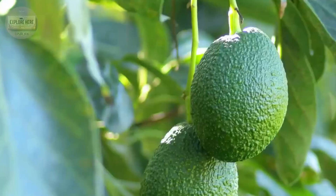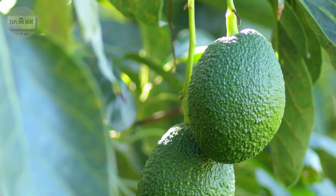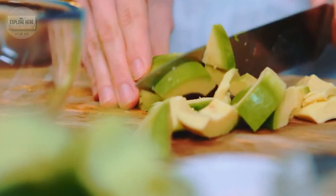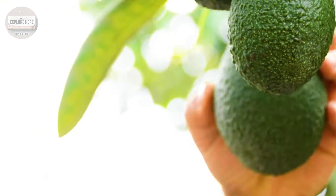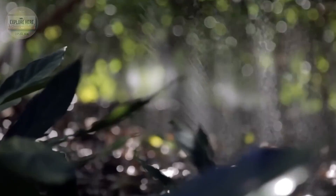Hello everyone, today we will embark on an exciting journey of discovery about a fruit that everyone has probably heard of — avocado. But behind its simple appearance, avocado contains many surprises that you may have never thought of.